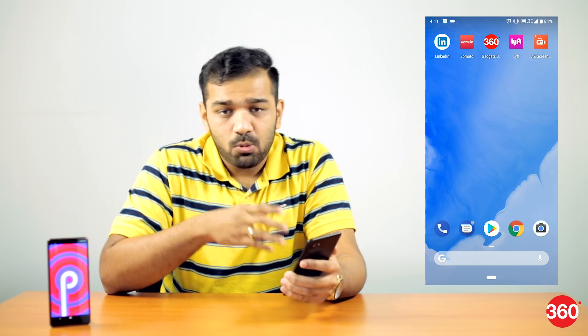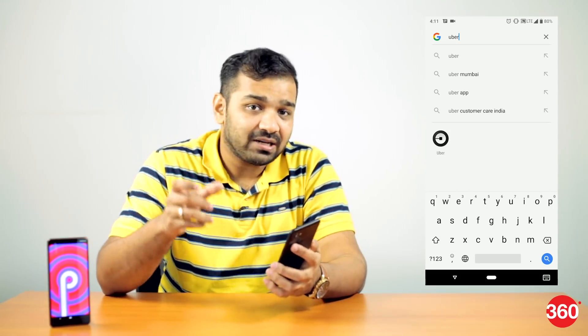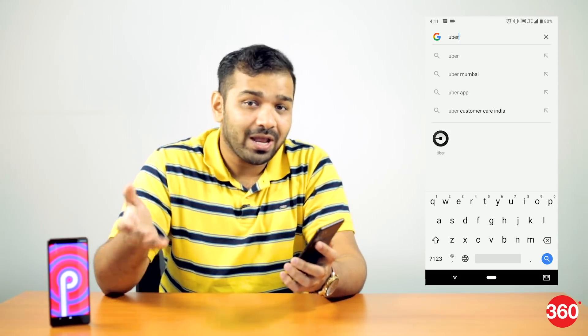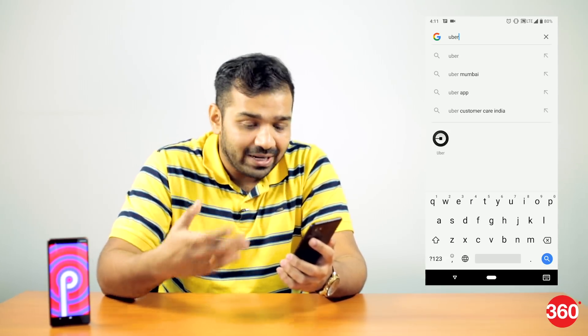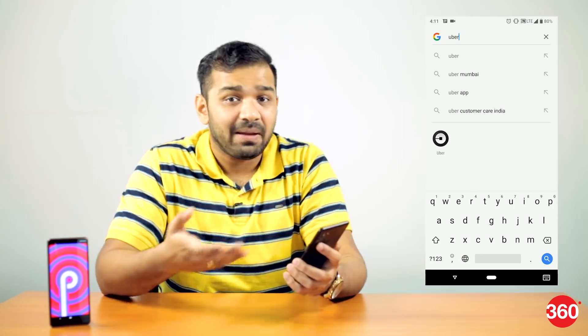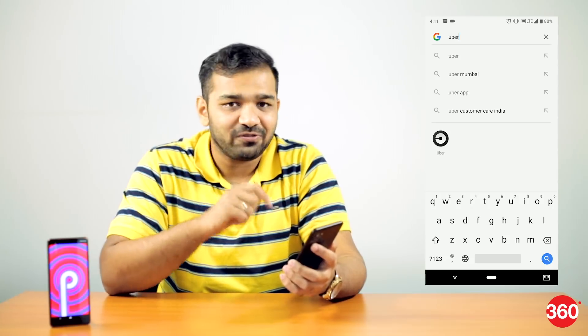Slices is another feature Google has added with Android P, and what it does is give you tiny UI snippets. For example, if you want to book an Uber, you would normally go to the app and click the location you want to go to. With Slices, when you search for the Uber app, it gives you quick options — to take a cab home, to office, or any other saved location. At the same time, it shows you the cost of the fare, the time it will take for your cab to arrive, and the time to reach the destination, thereby saving you a couple of taps.